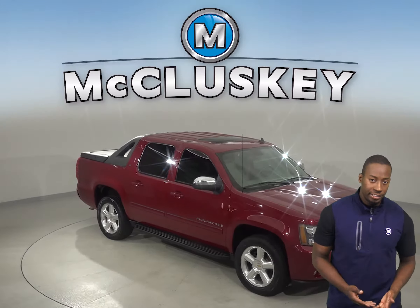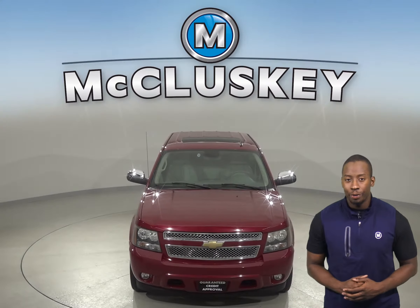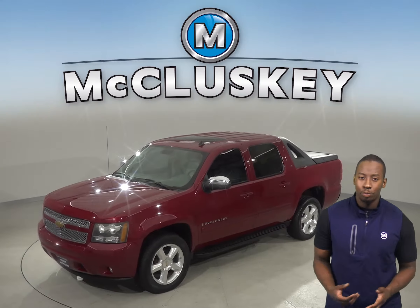Check out this 2007 Chevrolet Avalanche 1500. This Avalanche is the perfect 4-door crew cab. With its versatile mid-gate based body style, this Avalanche offers a smooth and comfortable ride.